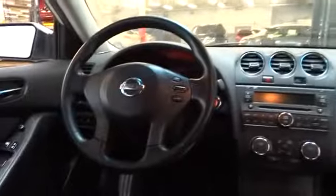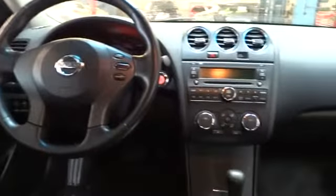Power windows, remote power door locks, trip computer, passenger airbag, speed proportional power steering, tachometer, heads-up display, and power mirrors. Privacy glass.